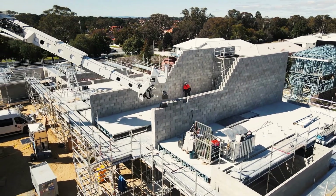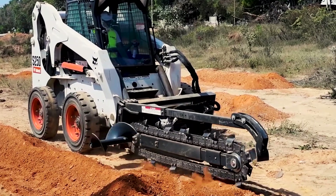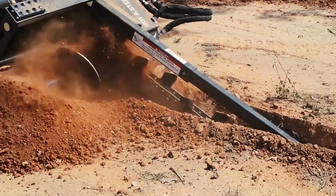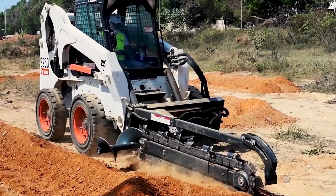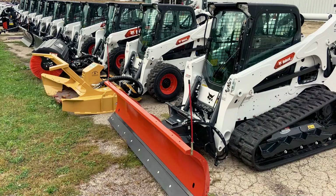Bobcat is a versatile construction tool admired for its flexibility and reliability in various construction situations. With a proven history of success, Bobcat machines are essential assets in excavation, trenching, and grading tasks where accuracy and efficiency are crucial. Their easy maneuverability allows for precise digging in tight spaces, while their trenching capabilities enable the quick and precise creation of utility trenches of various sizes.